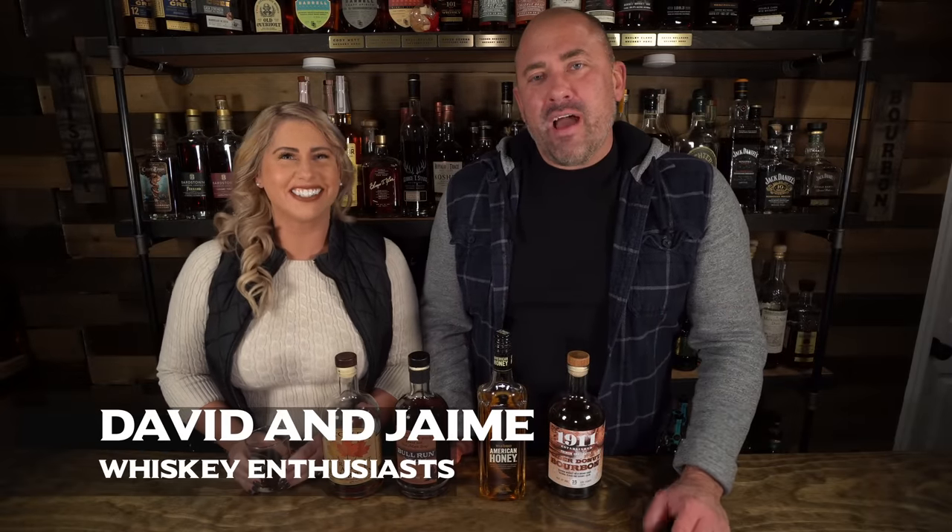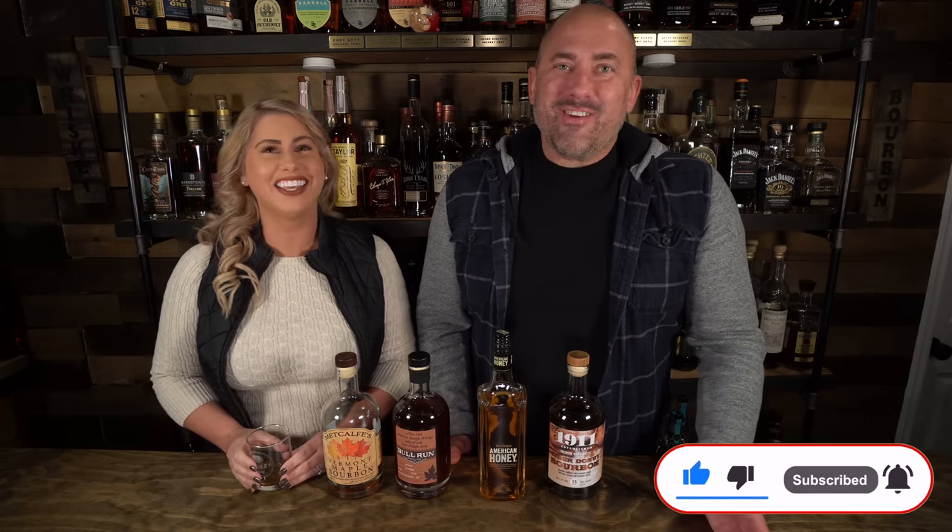Welcome back to another episode of Whiskey Row. We have recovered from COVID, we're back in the speakeasy, and we have power. It's actually snowing as we film this, but everything in production today — the lighting, the camera — is on battery, so if we lose power, all we'll lose are a little bit of the overhead lights and we'll be able to press on and finish the episode.